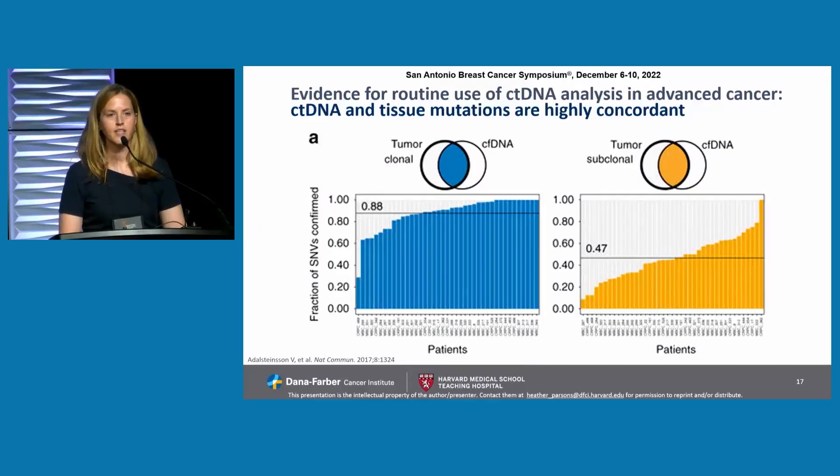Before we start using ctDNA tests to guide therapy for our patients, we want to know something essential: are the mutations that we find in the blood the same as the mutations we might find in the tumor? This is work led by Victor Adalsteinsson a few years ago, in which we looked at patients with metastatic cancer who had synchronous blood and tumor biopsies and assessed whether there was overlap between the tumor mutations and cfDNA. Indeed, we saw that in the clonal alterations there was nearly 90% overlap between the two. When you look at subclonal mutations, this changes to around 50%.